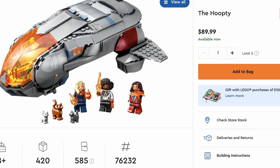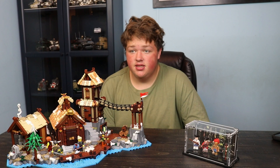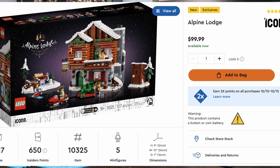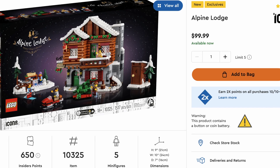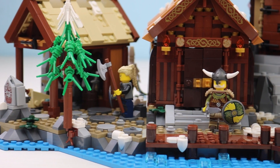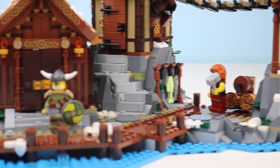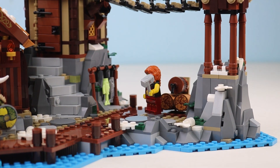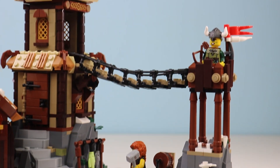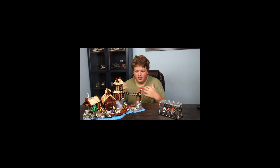LEGO prices have been skyrocketing lately, especially on the licensed themes — not so much on the Creator and Ideas sets. I understand that there are a lot of small parts on this, which is one reason why there are so many more parts, because there are not a ton of big pieces. But still, it's nice to see, and this definitely feels like $130 — almost like a $170 or $180 set in my opinion.